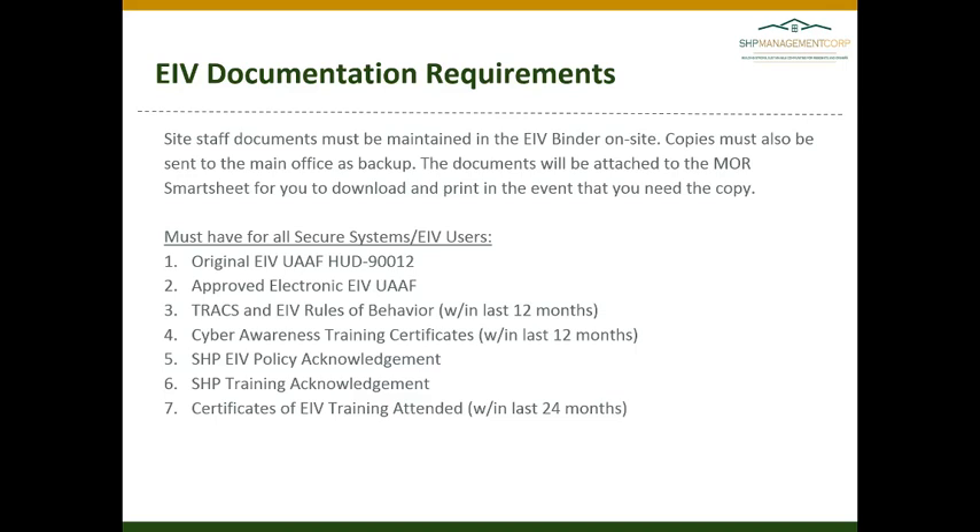In the event that something is lost, when we receive notification of your MOR, the user information for corporate users as well as site staff will also be in the user binder that we upload to the MOR Smartsheet for you.